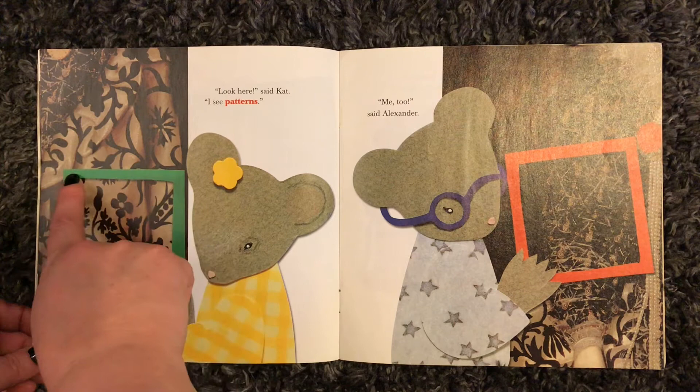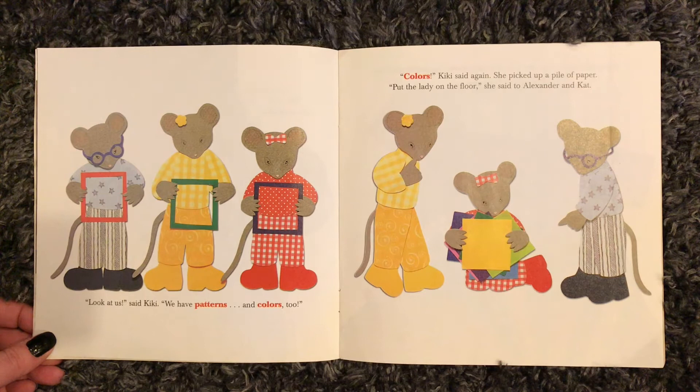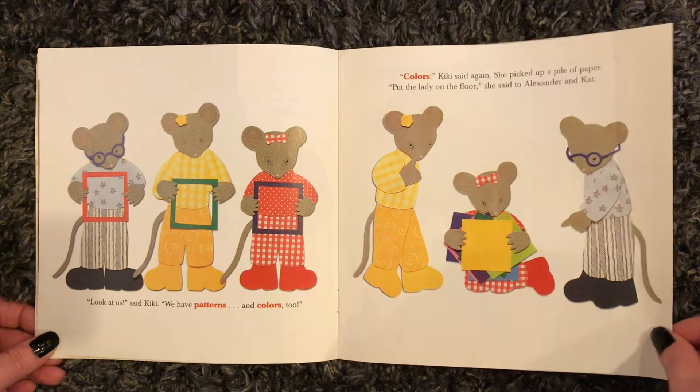"Look here," said Cat. "I see patterns." "Me too," said Alexander. "Look at us," said Kiki. "We have patterns and color too." "Colors," Kiki said. She picked up a pile of paper. "Put the lady on the floor," she said to Alexander and Cat.